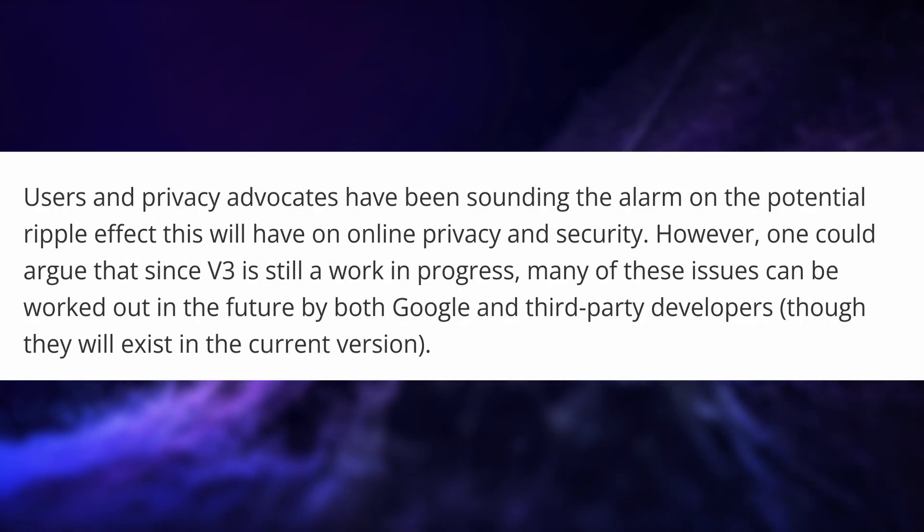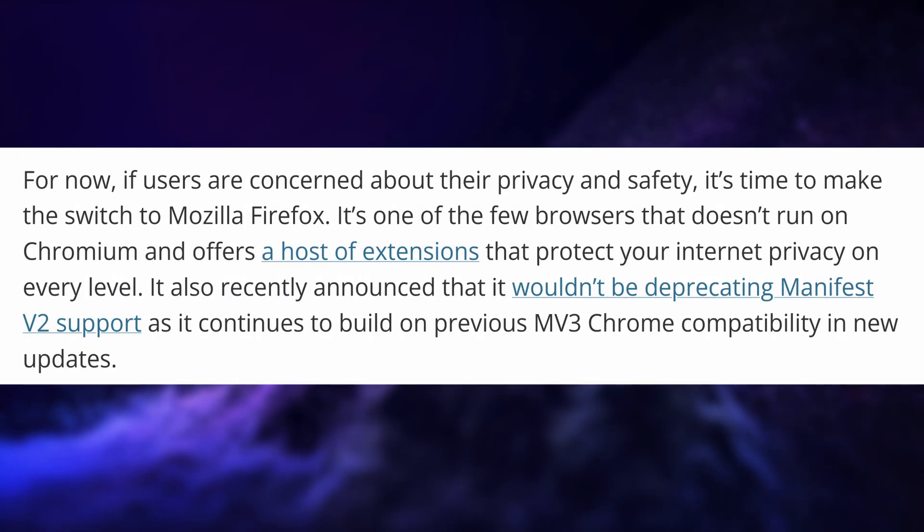It is obviously a really bad move for privacy and for user agency on their own computers. Most browsers already said that they would not force users and extension developers to conform with Manifest V3, apart from Chrome. Most other browser developers will still support Manifest V2, but Chrome users will definitely have an even less private experience. To be fair, if you wanted privacy, you were not using Chrome anyway, because it is a data-grabbing machine. Hopefully, some people who were using an ad blocker will notice their experience has gotten worse on Chrome and will move to something else.